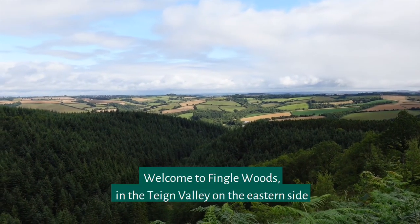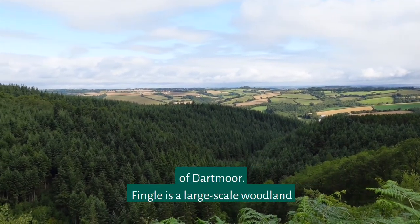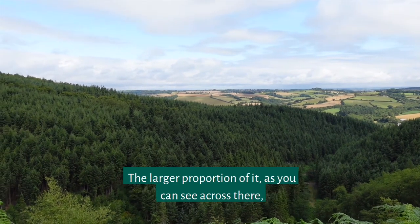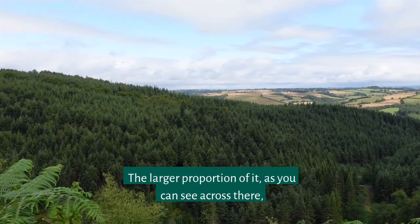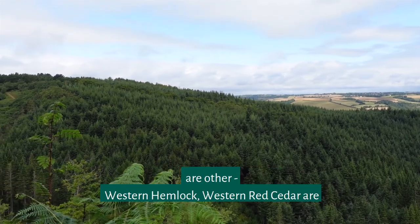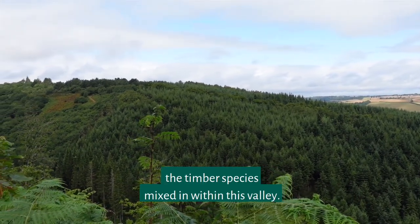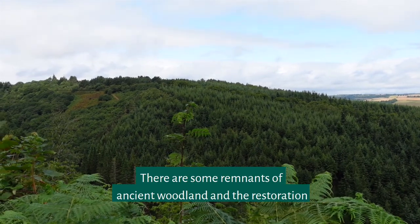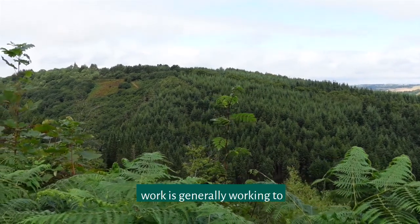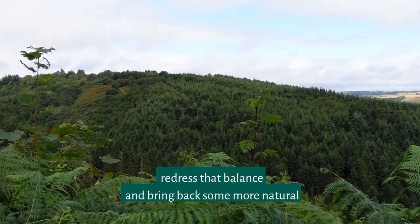Welcome to Fingal Woods in the Teane Valley on the eastern side of Dartmoor. Fingal is a large-scale woodland restoration project of around 350 hectares. The larger proportion, as you can see, is the conifer plantation, which is generally Douglas fir but includes western hemlock, western red cedar, and other timber species. Within this valley there are some remnants of ancient woodland, and the restoration work is generally working to redress that balance and bring back more natural woodland.